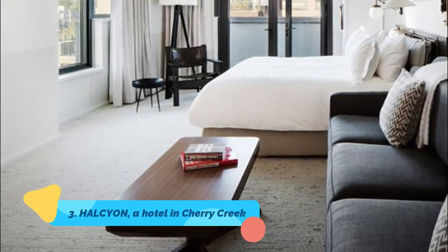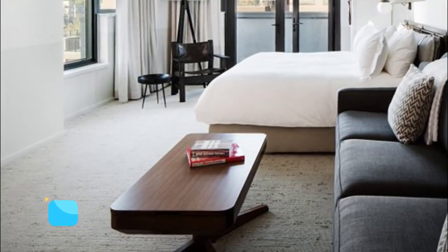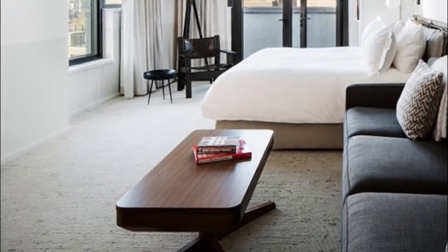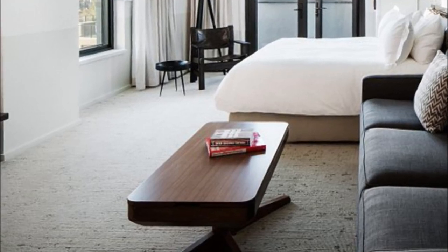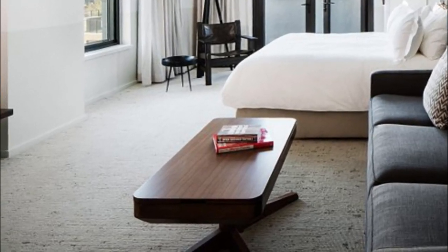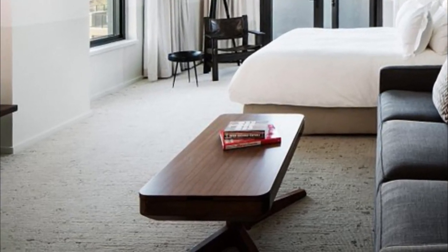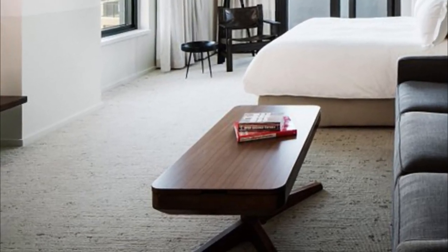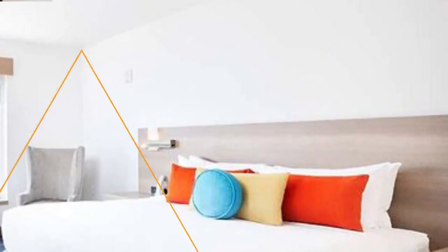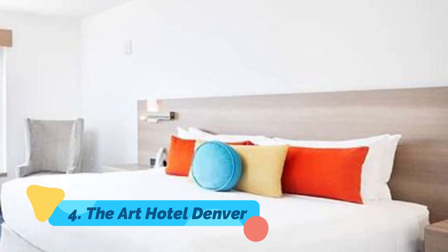Number three: Halcyon, a hotel in Cherry Creek. The Cherry Creek North neighborhood is one of Denver's top shopping, dining, and arts neighborhoods, with multiple blocks of storefronts. It also hosts a burgeoning number of hotels, the most luxe of which is the boutique, design-focused Halcyon. The rooftop swimming pool is a serious perk.